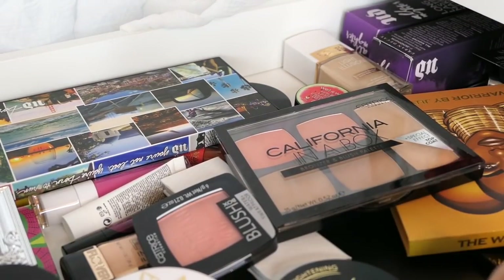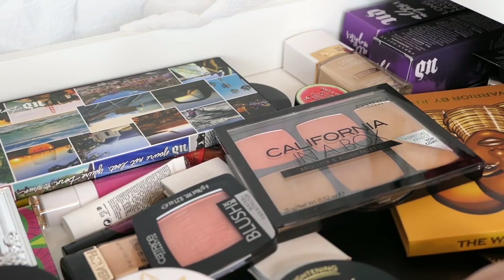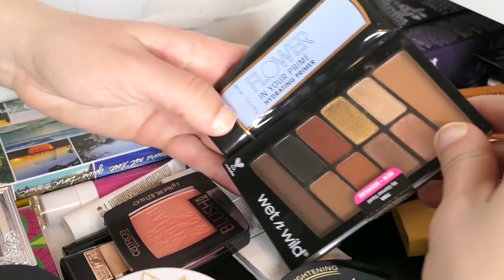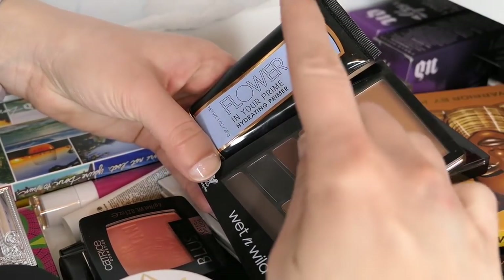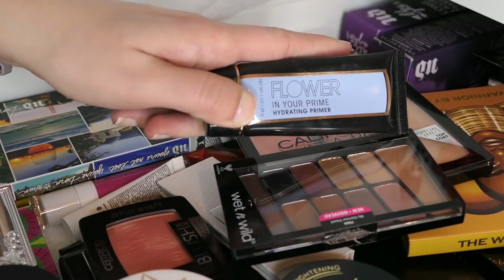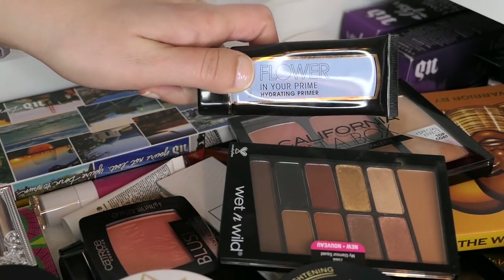This is makeup that is new to me-ish — some of it I've used once or twice. I like to pick a few things from here, but not too much. I believe these are what we chose last week: the Flower Beauty Hydrating Primer. Really like this, super solid, I don't have any problems with it. We'll move it to my collection.